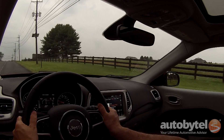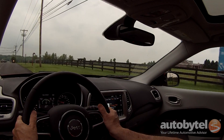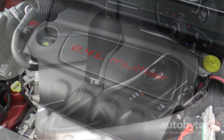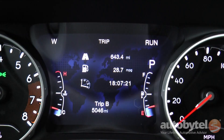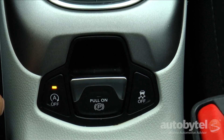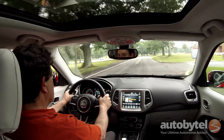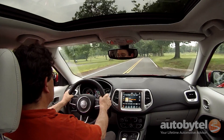The Compass rides on Jeep's small wide 4x4 architecture, which also underpins the Renegade and Cherokee. It's exclusively equipped with a 2.4-liter inline four-cylinder Tiger Shark engine that produces 180 horsepower and 175 pound-feet of torque. The engine includes stop-start to benefit fuel economy, and this feature can be easily turned off when it isn't needed. The 2017 Compass is EPA-rated at 22 city, 30 highway MPG when equipped with four-wheel drive and the six-speed automatic transmission. A week's worth of real-world testing confirmed those numbers.